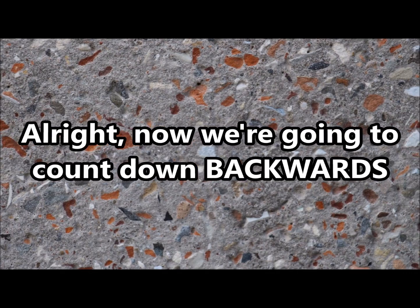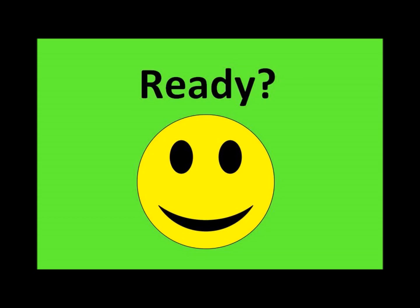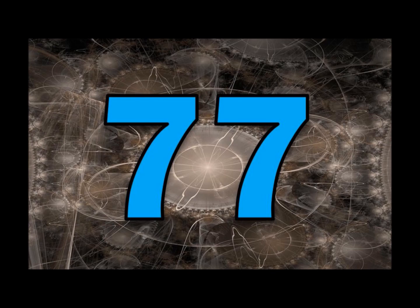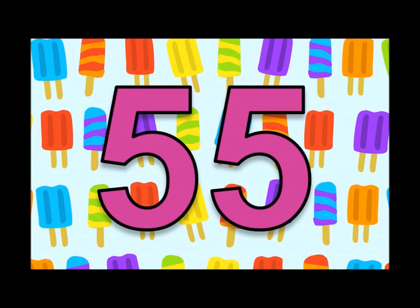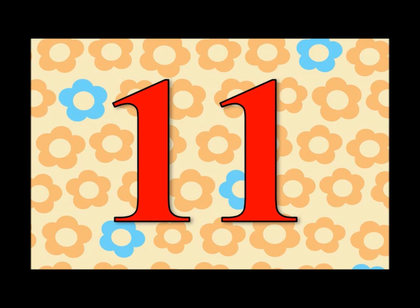Alright, now we're going to count down backwards, starting at 110 going down to 11. Ready? Here we go! 110, 99, 88, 77, 66, 55, 44, 33, 22, 11. Let's do it again! 110, 99, 88, 77, 66, 55, 44, 33, 22, 11. Let's do it again!